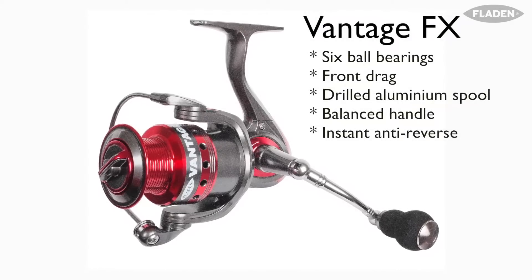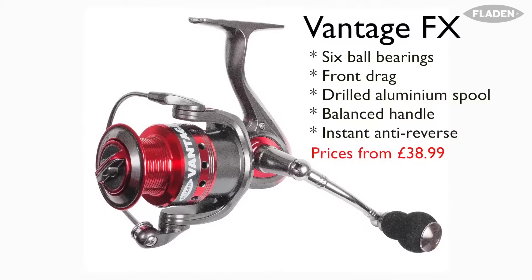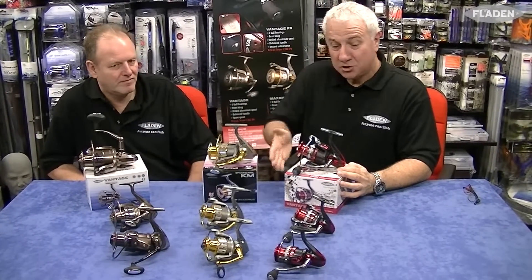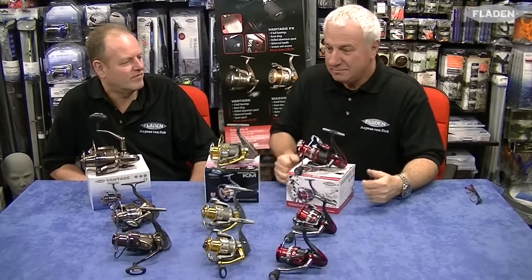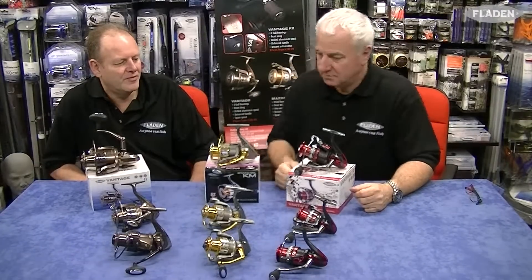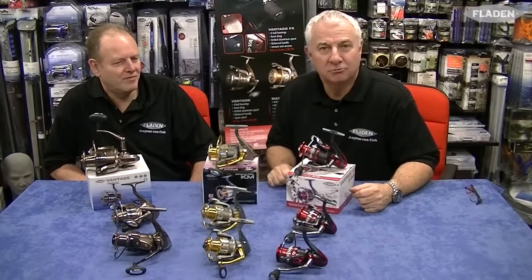The Vantage FX range has a smaller ball bearing count and isn't quite as heavy as the KM, but it's still a very nice, affordable range of reels. Whether we're going inshore fishing, light fishing, or heavy fishing — let's just go fishing and use these new Fladen fixed pool reels. Have fun, cheers!